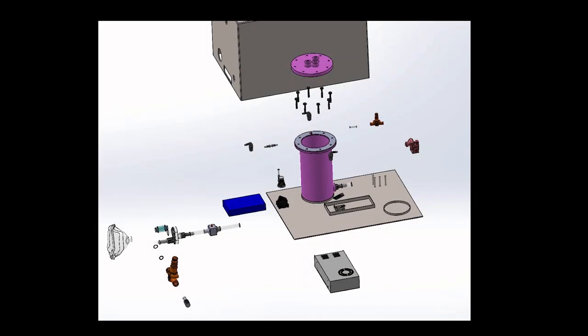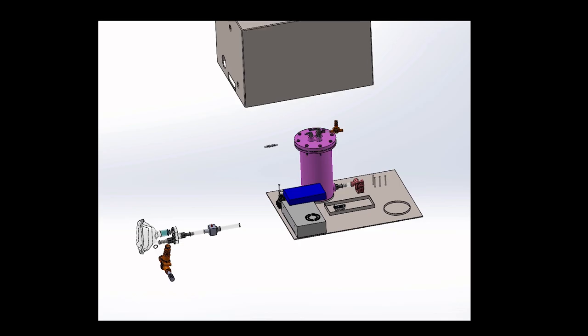My colleagues and I at the University of Waterloo researched a lot about ventilators, and in fact we came up with a design of our own as well. But before we get into that, let's first find out about ventilators.